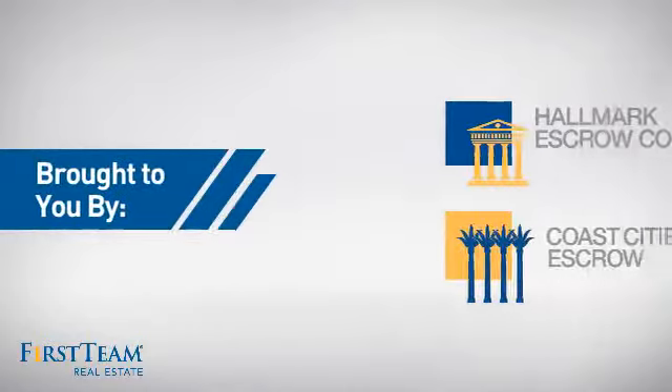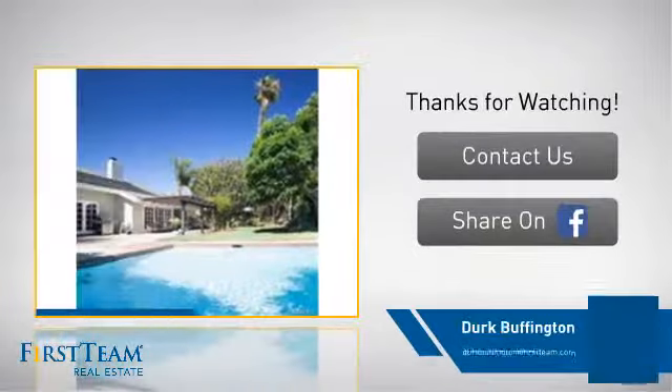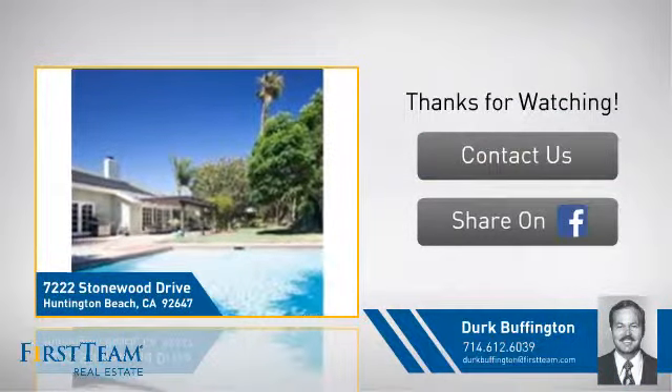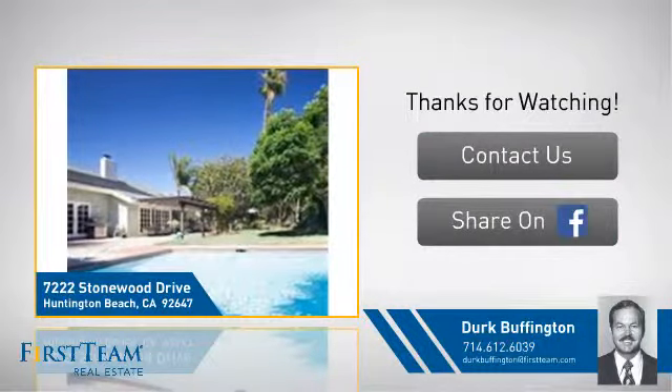On behalf of this video's sponsor, thanks for watching. If you're interested in learning more, click on screen to contact us for more information or share this property with your friends. We look forward to hearing from you. We'll see you soon.